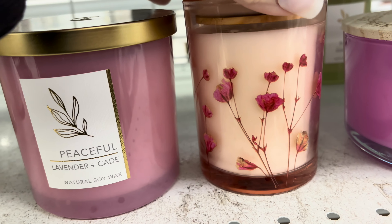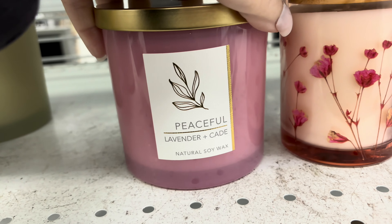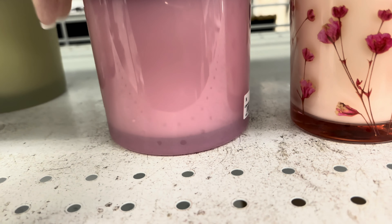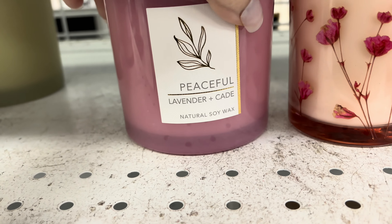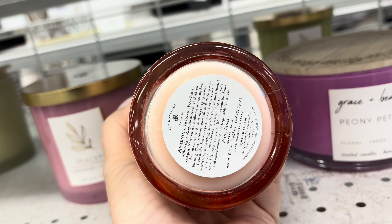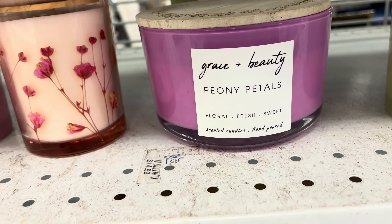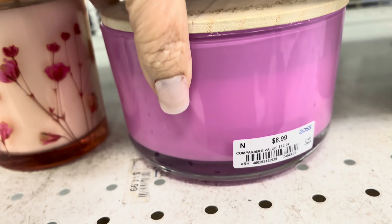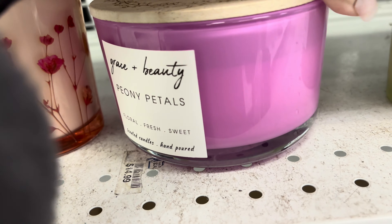Really nice candles - all pink, varieties of pink. That one there is $7.99. And then hopefully you can see all the prices that I show. I was just trying to look at the scent - this is Peony Petals. There's that price, $8.99.